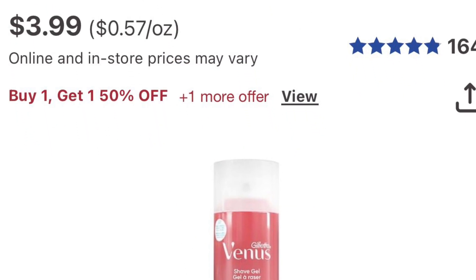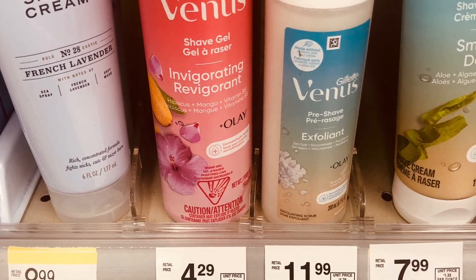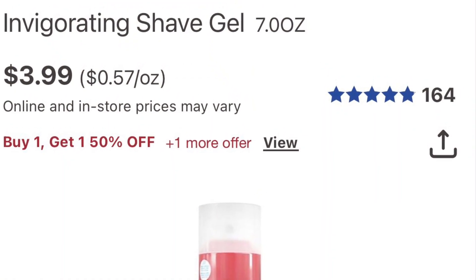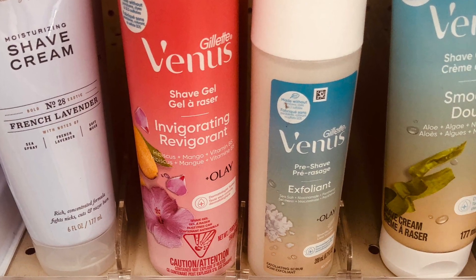The Gillette shave gel is $3.99 and it's buy one get one 50% off. Buy two and get five dollars back — both of them will be $5.99. There's no coupon, so you pay that out of pocket and get five dollars back.